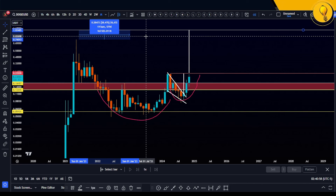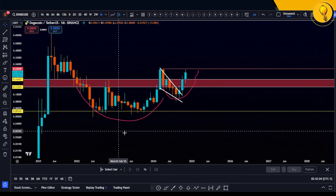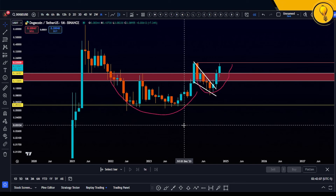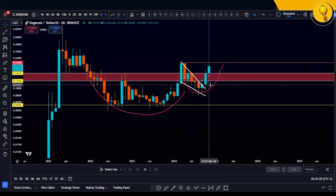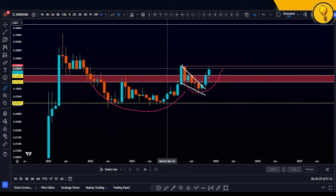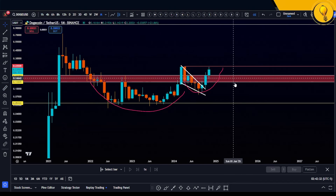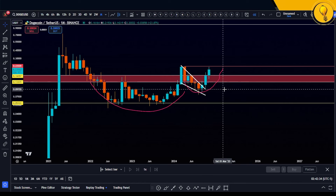Dogecoin actually overshooting $1.03 is extremely probable once the bull run continues. I believe we're getting to the next major phase of the bull run. If you want to make money in this market, you've got to figure out a way to have some longevity — staying in the market without getting shaken out and without getting tired. Dogecoin is looking good; we're about to break out of this massive cup and handle formation with a measured move of good 352% on that next move to the upside.